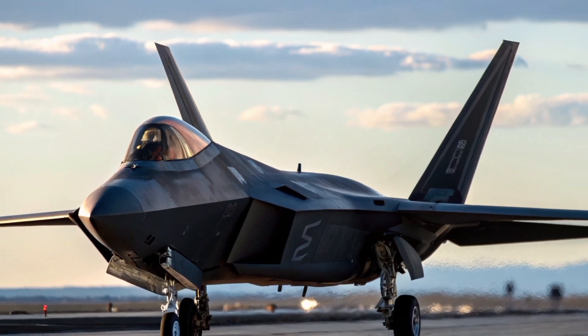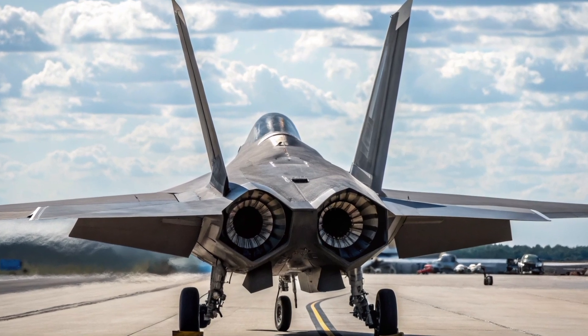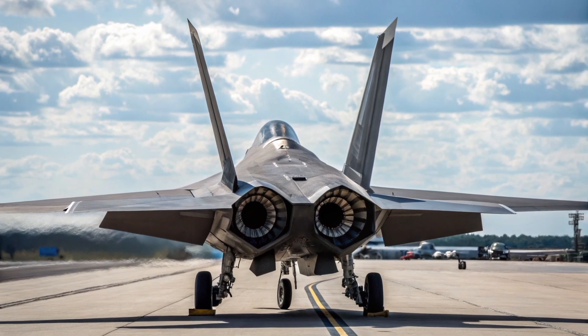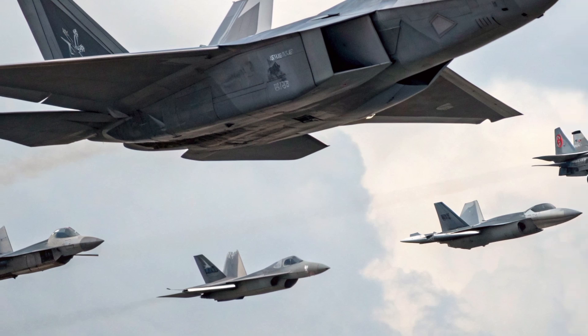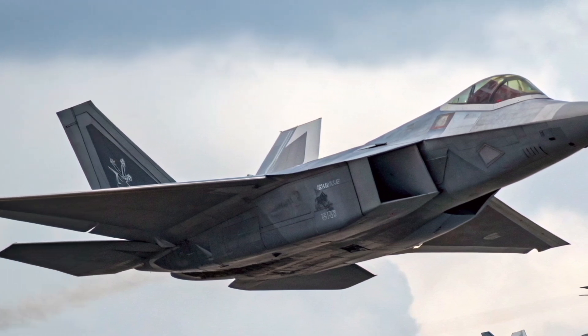The 2026 F-22 Raptor stands as a testament to innovation, engineering, and military supremacy. With its blend of stealth, speed, and advanced combat systems, it continues to dominate the skies. At Bike Plus, we celebrate machines that push limits, and the F-22 Raptor is the ultimate example of that philosophy.